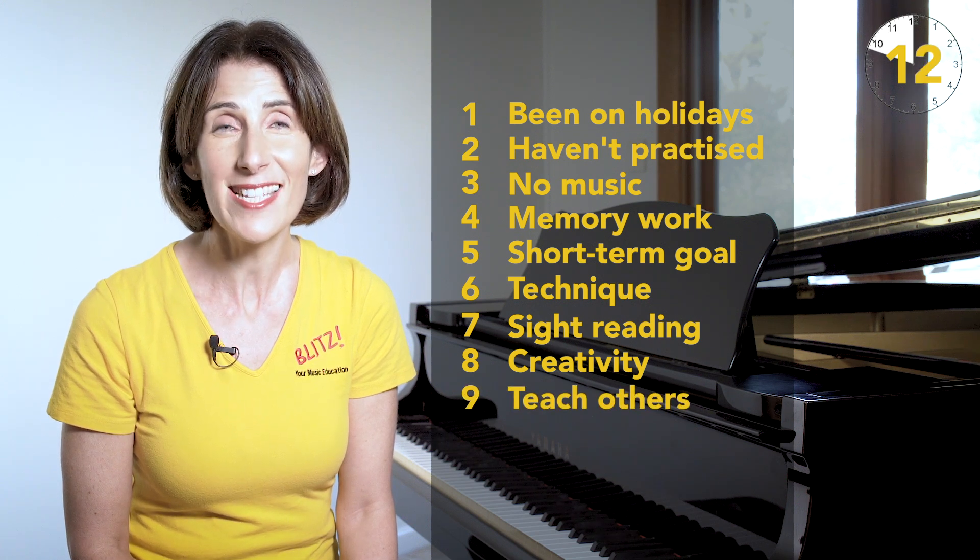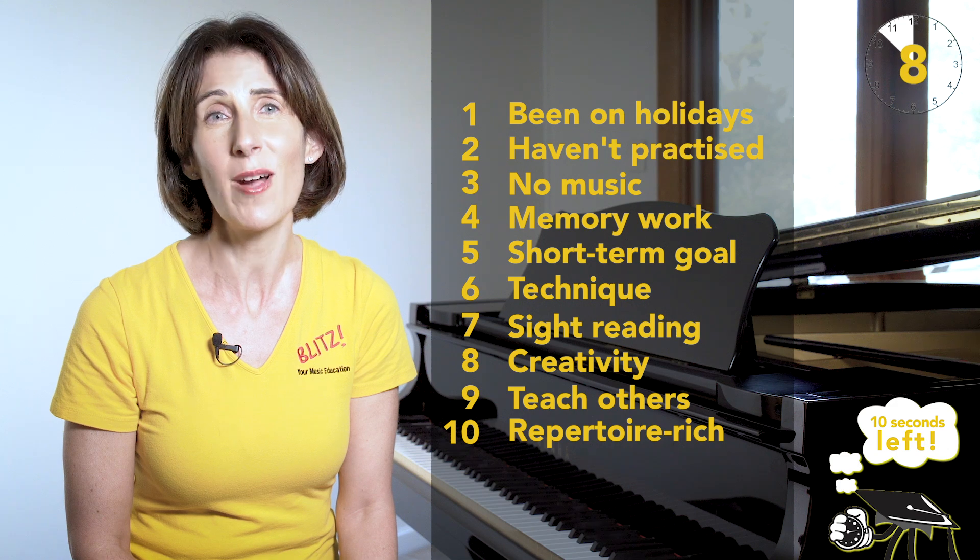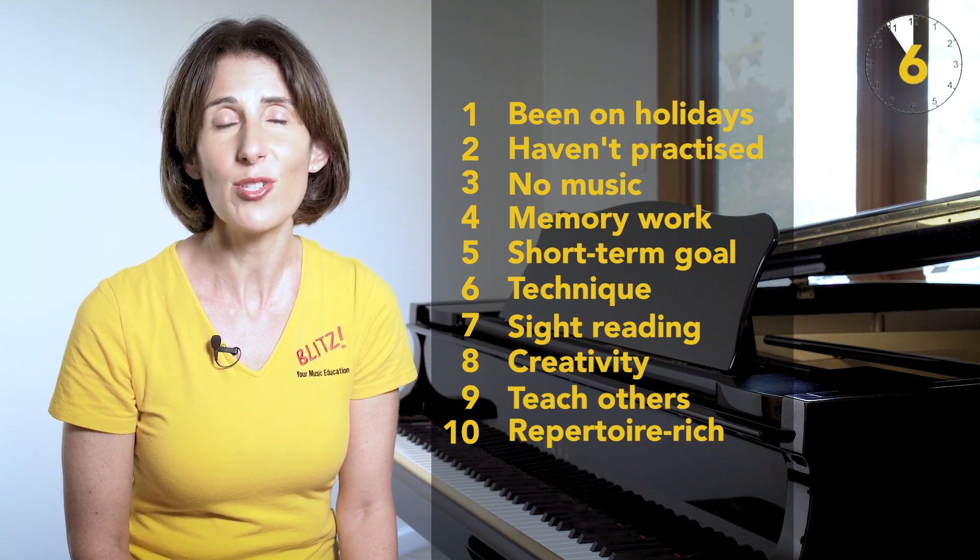9. They can teach the piece to their friends, siblings or even their parents. 10. It's terrific for repertoire-rich learning because they can learn so many different pieces. So I hope you'll try out Rote Repertoire with your advanced students, and thanks for watching 60 Second Blitz.